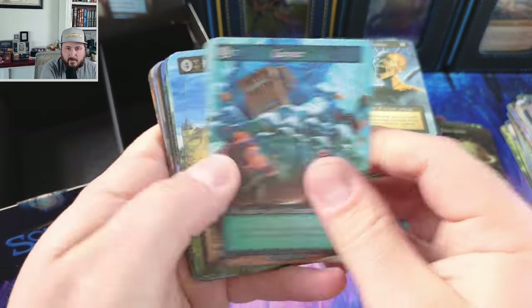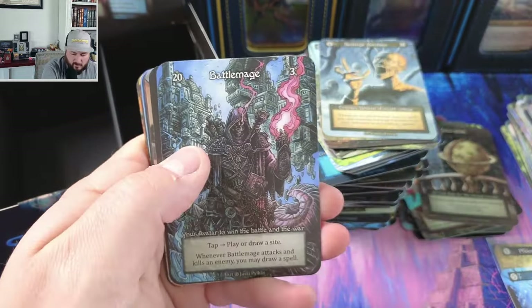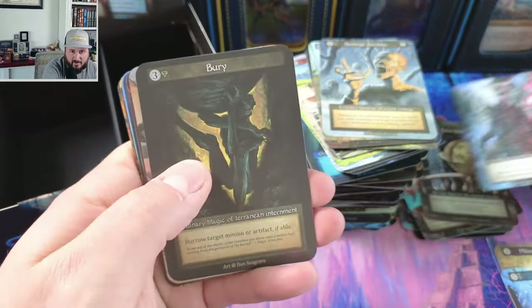Geyser. Another battle mage — that's like our third battle mage in this box.